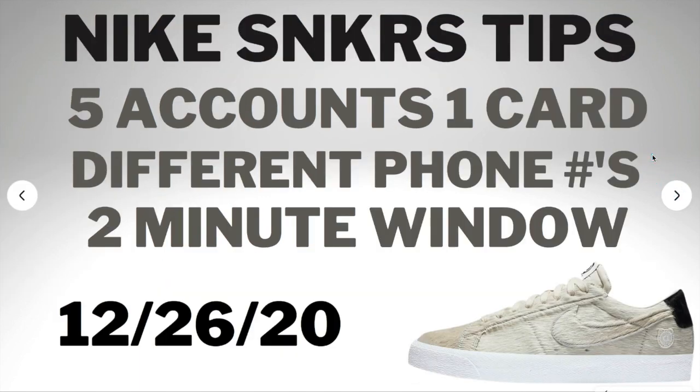So first, the site list. It is exclusively dropping on Nike SNKRS as far as I know right now. If that changes, I'll make sure to put the links of the websites in the description box below.